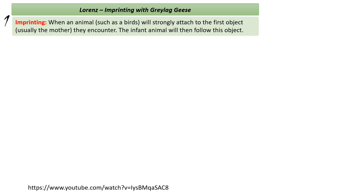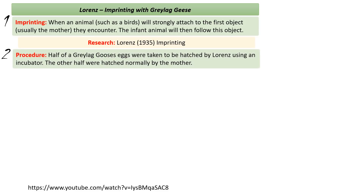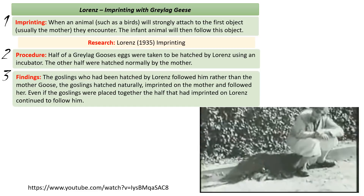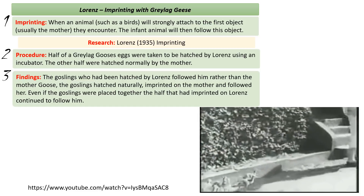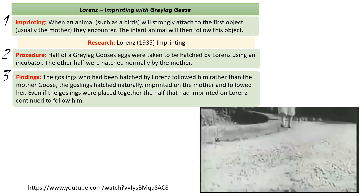To test this, Lorenz set up an experimental procedure. A grey lag goose's eggs were divided — half were hatched by the grey lag goose but the other half were taken away and put in an incubator. The goslings hatched by Lorenz saw him first and would follow Lorenz wherever he went. They wouldn't follow their biological mother goose, but the goslings that hatched naturally imprinted on the mother and followed her wherever she went.